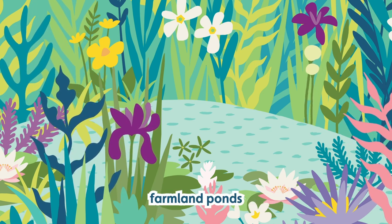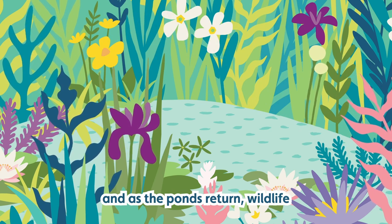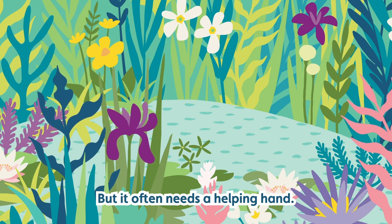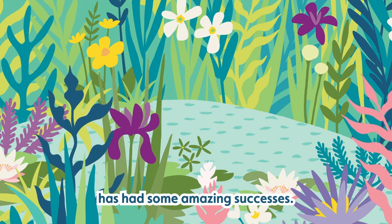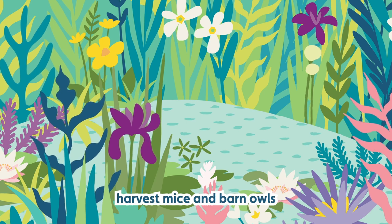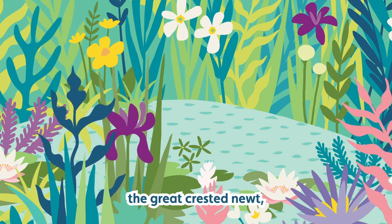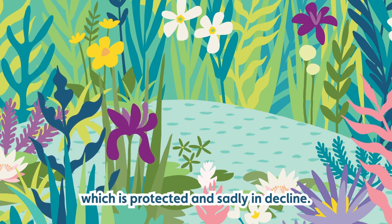Creating or reviving farmland ponds can have a rejuvenating effect on the landscape, and as the ponds return, wildlife which used to be common in farmland can return too. But it often needs a helping hand. Ealing Wildlife Group in London has had some amazing successes — who would have thought you'd be able to spot peregrines, harvest mice and barn owls all within the city? They are now trying to support the great crested newt, a beautiful rare species which is protected and sadly in decline.